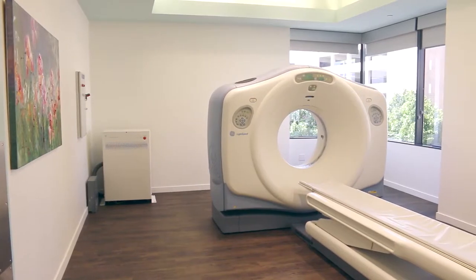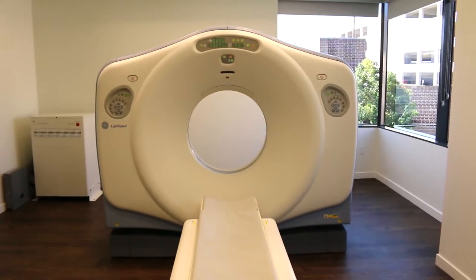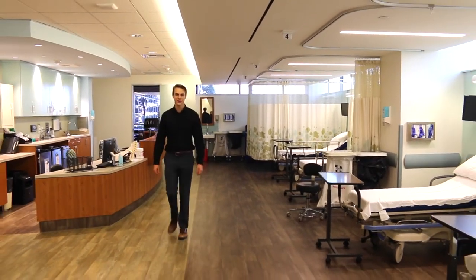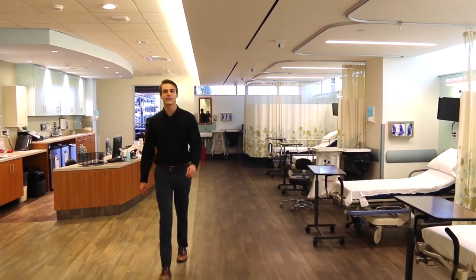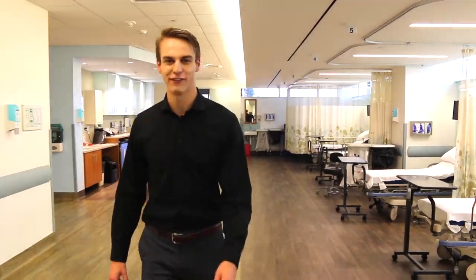A few steps away, our CT scanner has a view of its own. We designed the imaging center with patient comfort in mind. Gone are the days of going to a dimly lit basement to get your MRI done. And if you need surgery, Restore has you covered with facilities designed for comprehensive procedures, safety, and early mobilization to recovery.